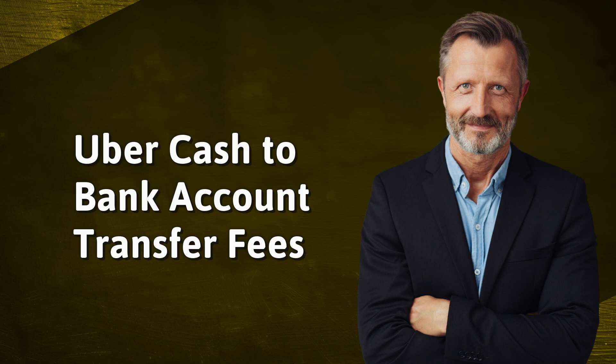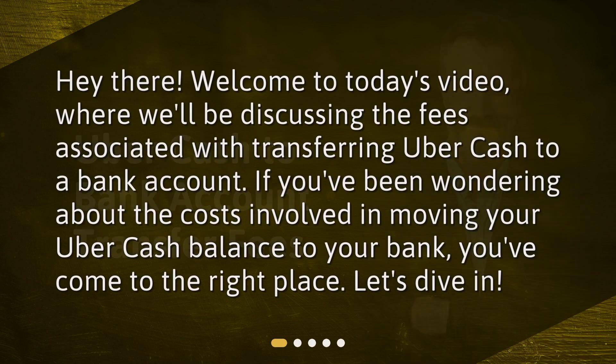Uber Cash to Bank Account Transfer Fees. Hey there! Welcome to today's video, where we'll be discussing the fees associated with transferring Uber Cash to a bank account. If you've been wondering about the costs involved in moving your Uber Cash balance to your bank, you've come to the right place. Let's dive in!